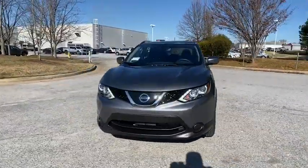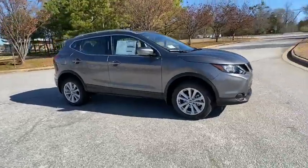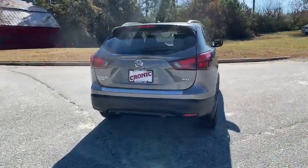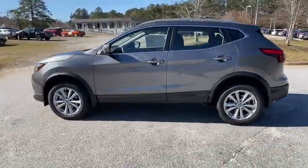Looking for the right vehicle? Check out the 2019 Nissan Rogue Sport. The Nissan Rogue Sport is a subcompact SUV that provides all the functionality. A smooth ride, lots of cargo room, and a roomy backseat is a recipe for a pleasant traveling experience.